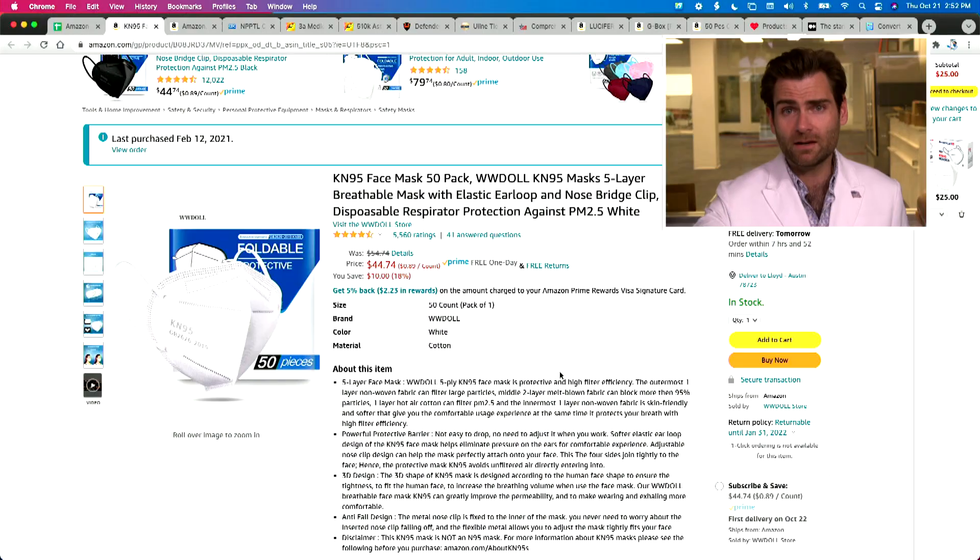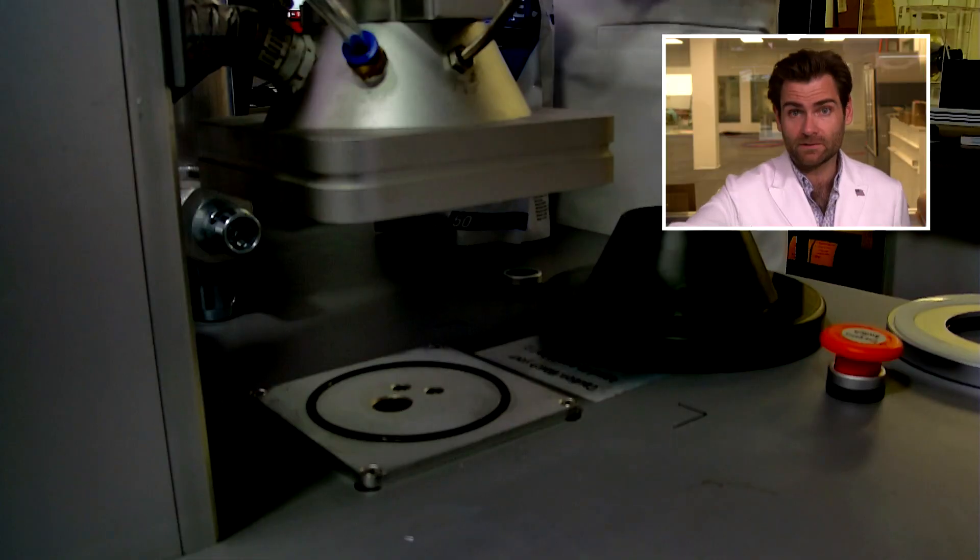Hey everyone, welcome back. We're testing every single mask on Amazon, and today we're looking once again at WW Doll. Not sure why, but let's get it in the clamper and see what happens.